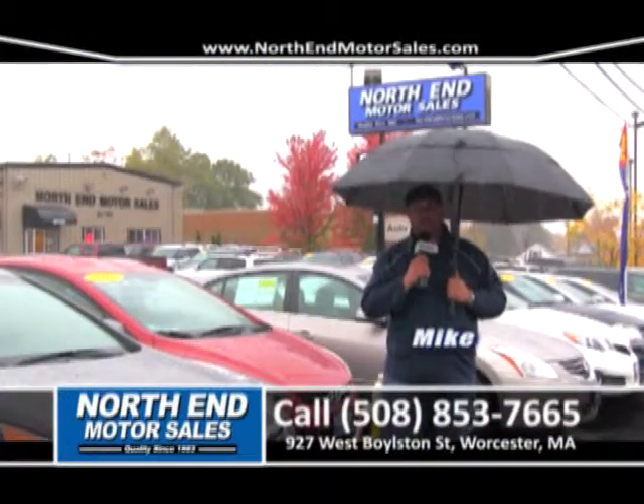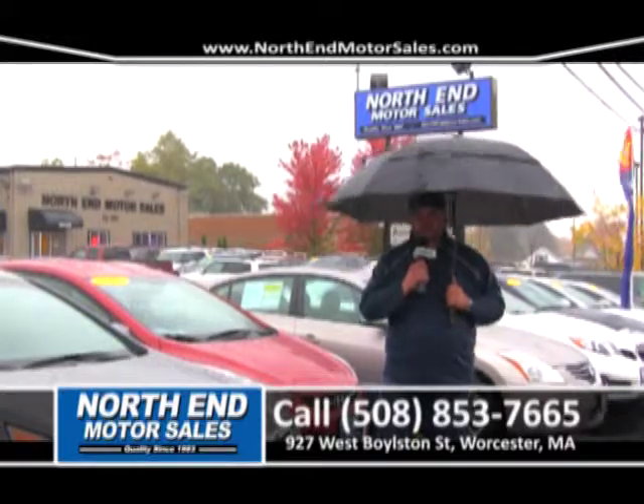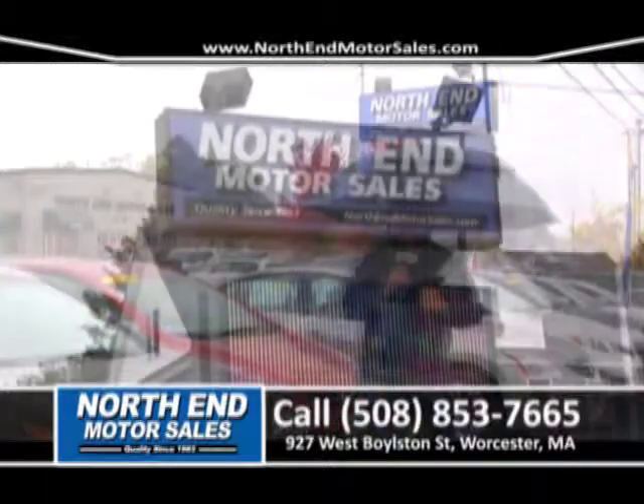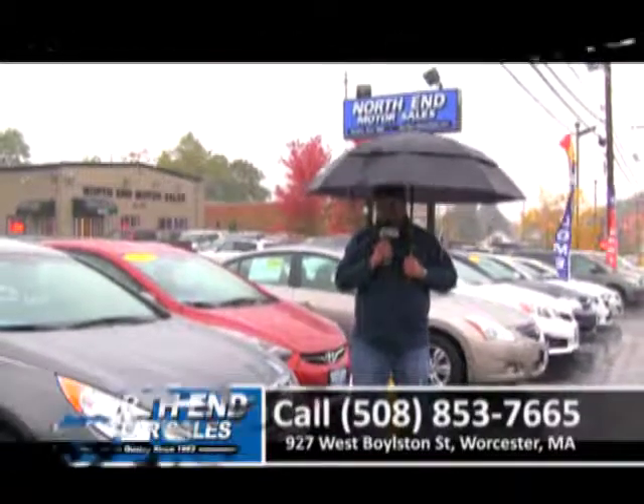Thanks for watching a rainy edition of our show. This is Mike at North End Motor Sales. Please come down and see us at 927 West Boston Street, where we always cover our customers right here at North End Motors. Thank you.